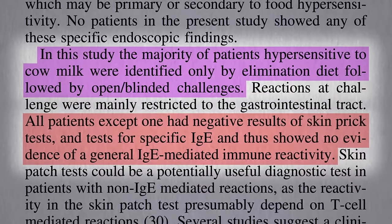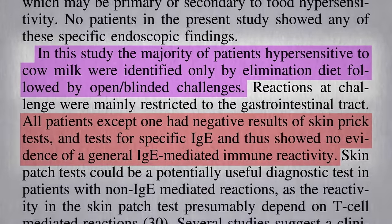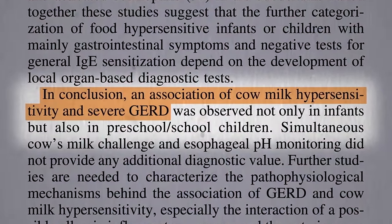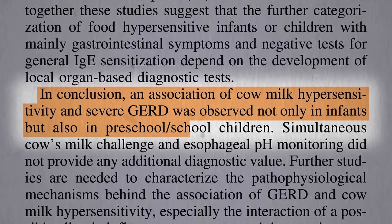So they tested negative for cow's milk allergy, but still got better by cutting the cow's milk out, showing that this association between cow milk hypersensitivity and severe GERD — the severe reflux — was observed not only in infants, but also in older children.